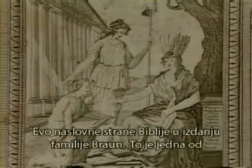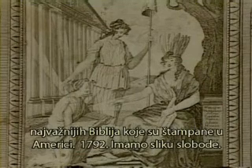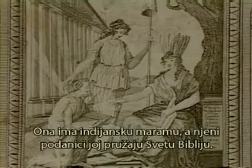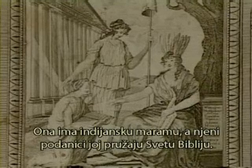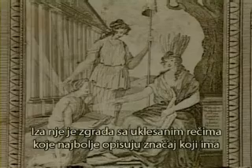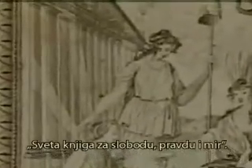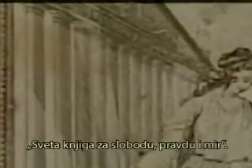We are looking at the frontispiece in the Brown Family Bible, which is one of the most important Bibles ever printed in America. In 1792, we have a depiction of Liberty. She has an Indian headdress, and her subjects are presenting to her the Holy Bible. On the great building behind her is engraved the words that best describe the importance of the Bible in America's future. It states: 'Sacred to liberty, justice, and peace.'